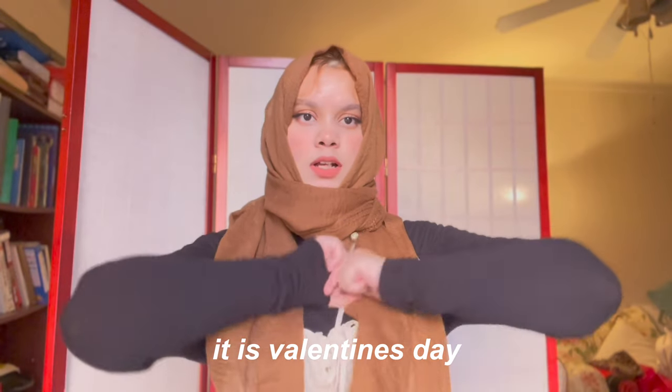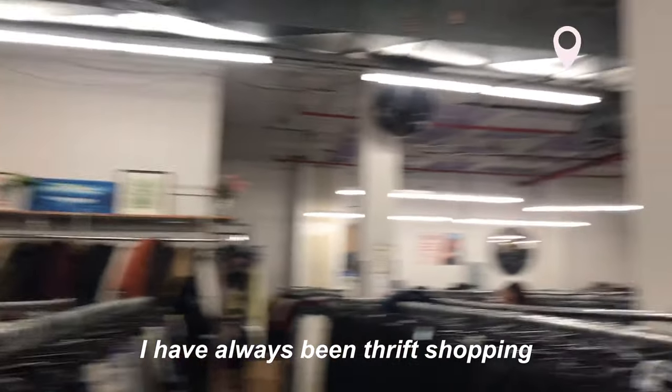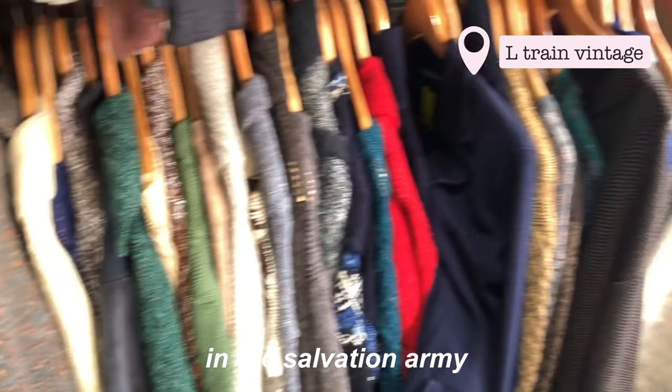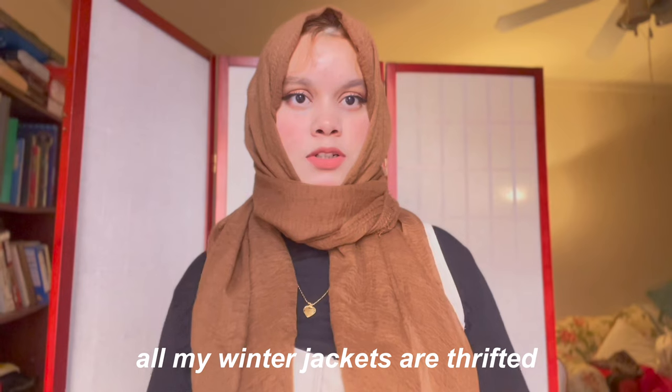Good morning, it is Valentine's Day! I'm going to show you all the jackets that I thrifted. I have always been thrift shopping my whole life — it's affordable, good quality, and you're saving the environment. I honestly had good luck at the Salvation Army and L Train Vintage. All my winter jackets are thrifted. Let's start!